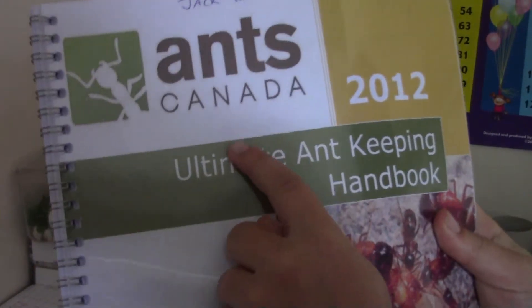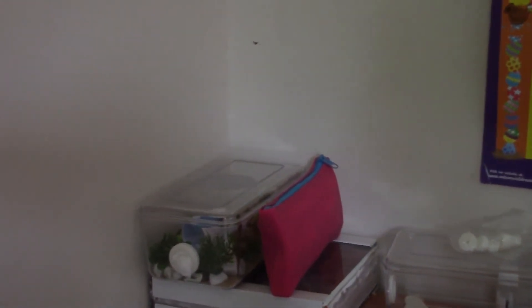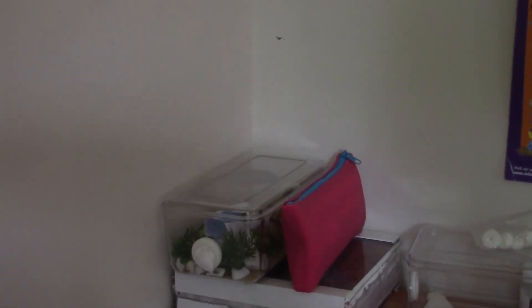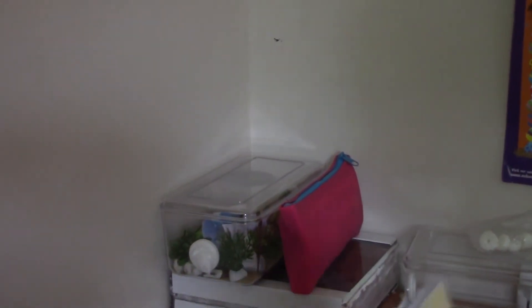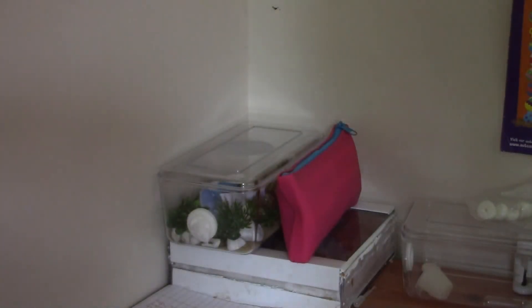Do check out Ants Canada — he's an amazing YouTuber who has loads of fire ant slash red ant farms. Ants Canada — so this is a picture of it, do check it out. Links on page now, not in the description but links on page.